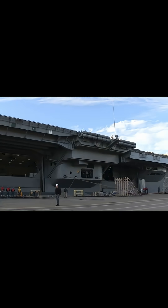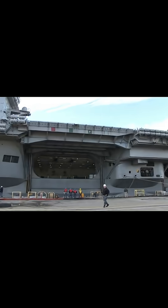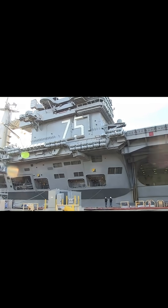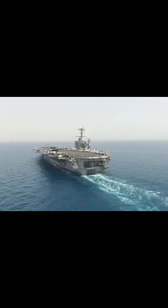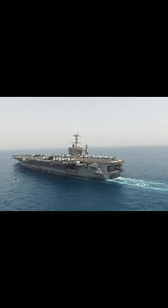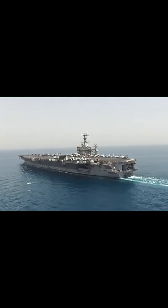Its onboard radar and communication systems are state-of-the-art, allowing global command and control. Named after the 33rd U.S. President, Harry S. Truman, this floating city represents strength, deterrence, and freedom wherever she sails — a true titan of the seas. The USS Harry S. Truman keeps watch for peace across the globe.